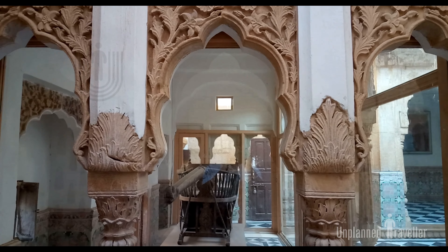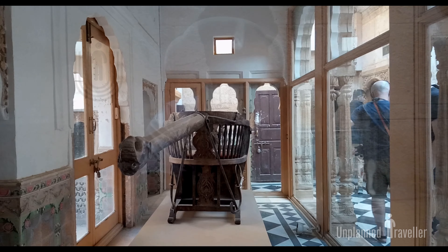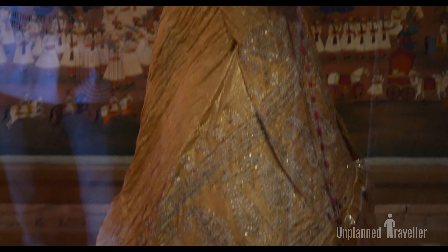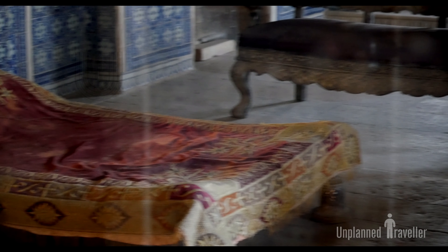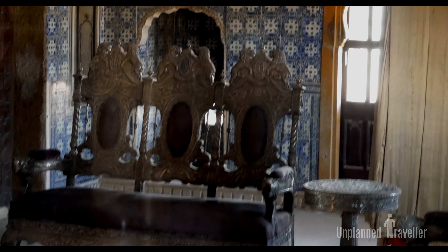The complex also holds a museum showcasing the apparels, clothing, thrones, palkis, and many other belongings of the kings, queens, and royal family members of that time. There are a total of 30 chambers to display all their antiques.